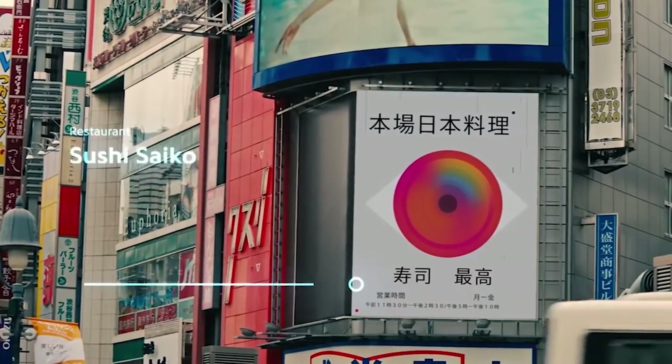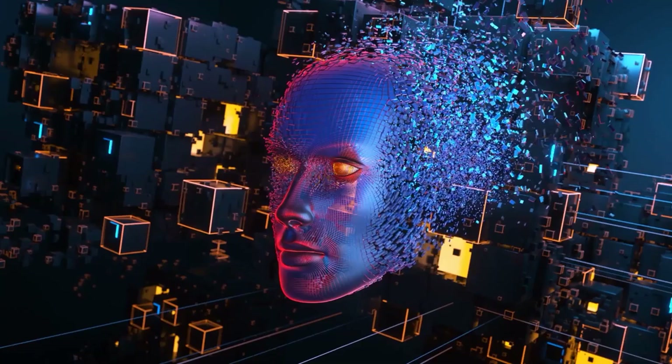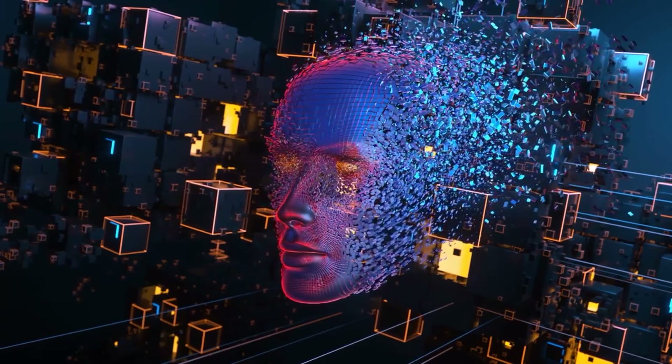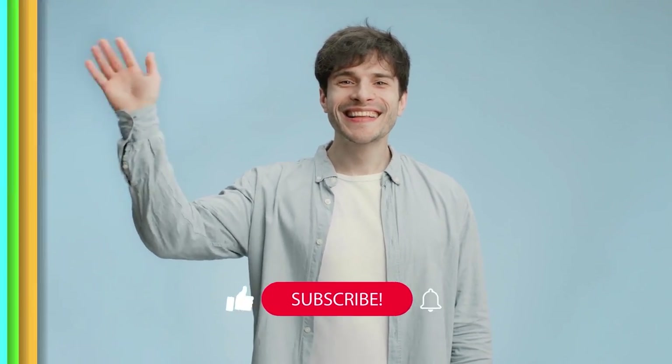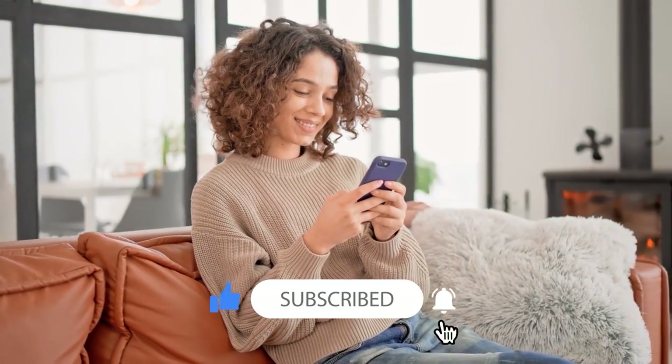That's it for today. We hope you found our video interesting — if you did, please give it a big thumbs up and share it with others. If you haven't already, please consider subscribing to our channel and turning on the notification bell so you don't miss any new uploads. Thanks for watching, and see you next time.